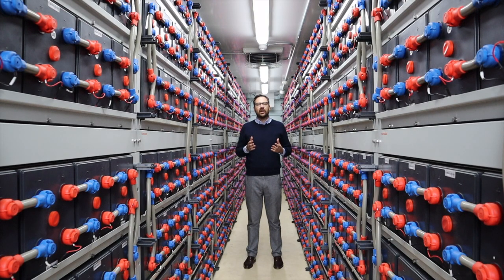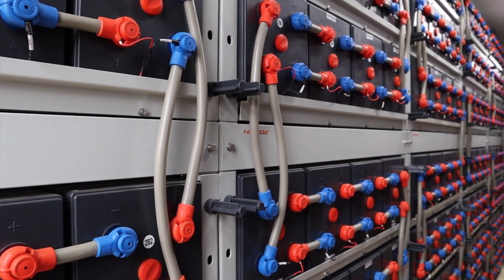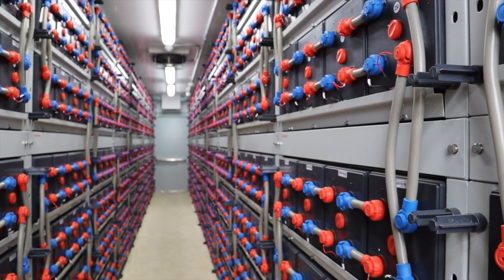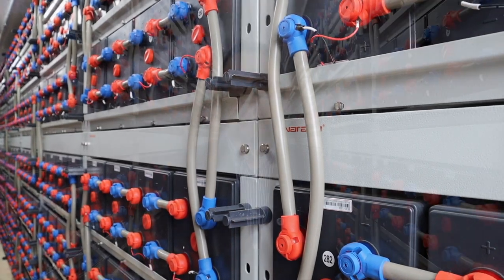This project utilizes advanced lead carbon batteries that have been developed in combination with CBI and Narada. These batteries have much improved performance at partial state of charge and demonstrate much improved cycle life.